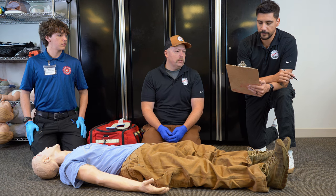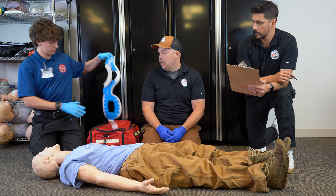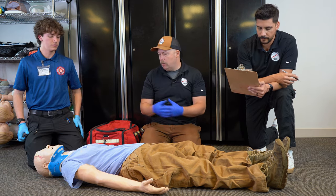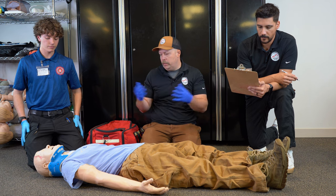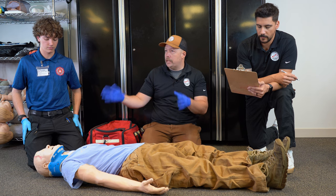We'll also consider stabilization of the spine. I'll have Devin, my partner, go ahead and manage C-spine for me. Devin has put a C-collar on. We will say that we have another partner holding manual stabilization, so that is being taken care of.